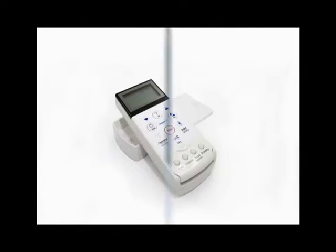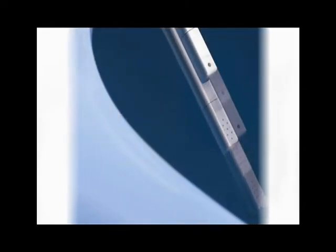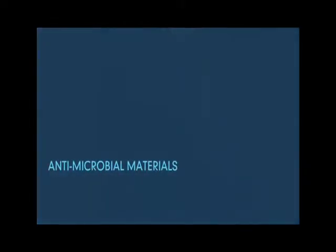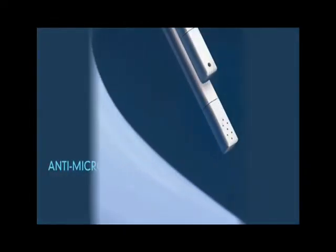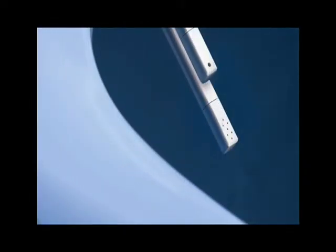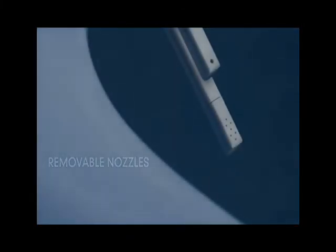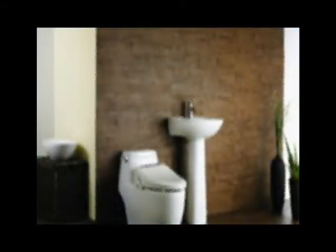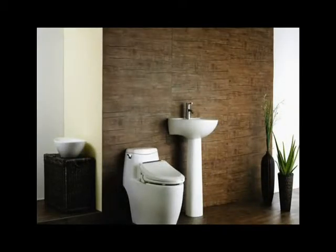The nozzle is motor-driven instead of water-pressure driven, which allows for consistent movement, less defects, and higher efficiency. With hygiene always in mind, the nozzle is made of a specially germ-resistant material. The nozzle tip can be easily removed and replaced whenever desired. This comes in very handy when you have guests who might be sharing the toilet, and it makes replacing the nozzle on a regular basis incredibly easy and practical.